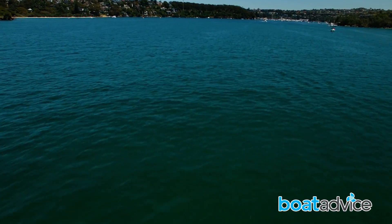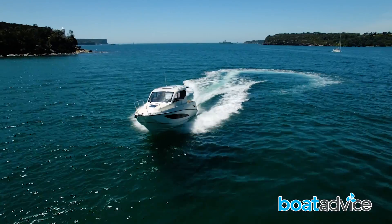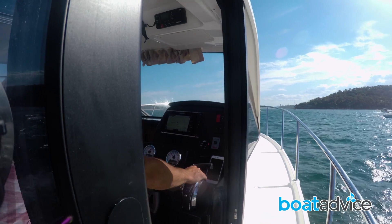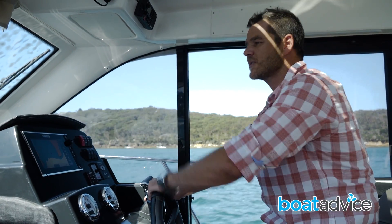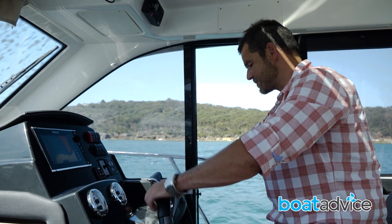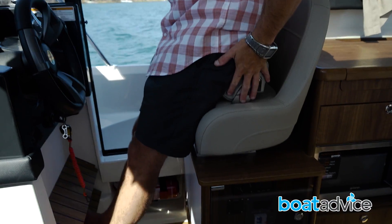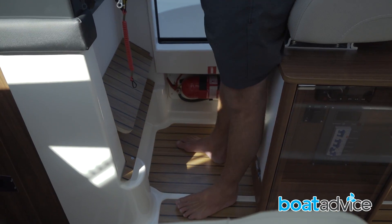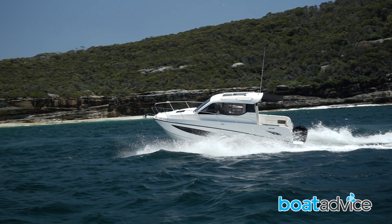I thought the 755 had a pretty commanding view of the water, but the 855 is even better again — you're well up high, you can see more than everything in front of you and out to the sides. I also like the addition of this sliding door which allows nice airflow through the cabin, something I felt was lacking in the smaller boat. The dashboard arrangement isn't that dissimilar — you've got your gauges ahead of the steering wheel, the Simrad 9-inch sounder and chart plotter, switch panels, anchor windlass, bow thruster, and trim tabs. The throttle is easy to reach, nicely positioned, and very smooth. I'm sitting on the bolster with my feet up on one of the two footrests — all in all a very comfortable driving position, and probably marginally better than the smaller brother.